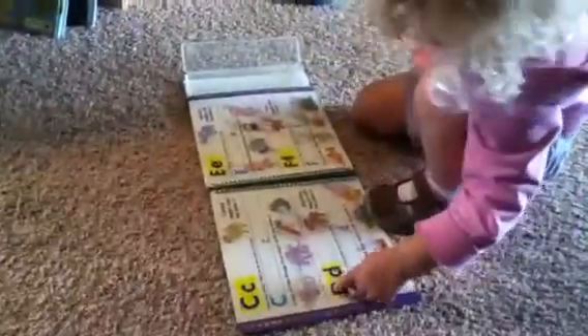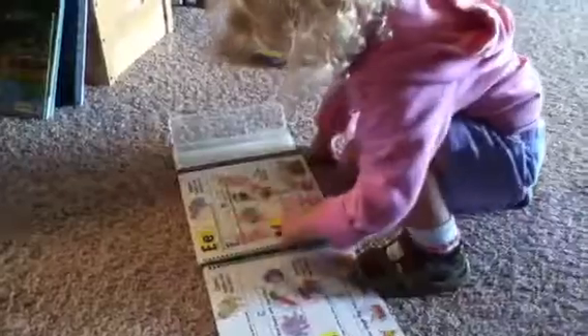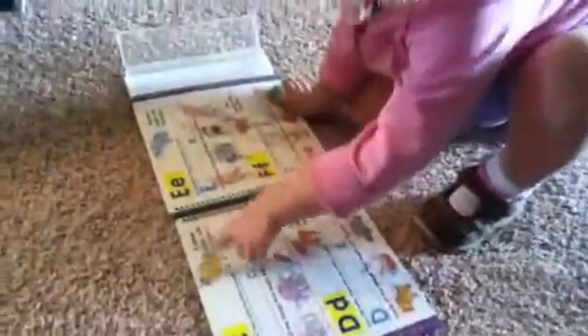What letters are on the next page? C and D and E and F. And what pictures do you see? Office, fact, blue, pound.